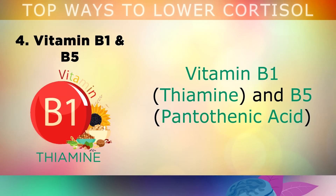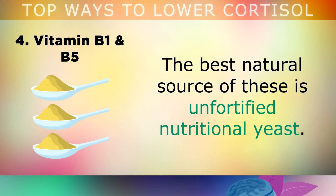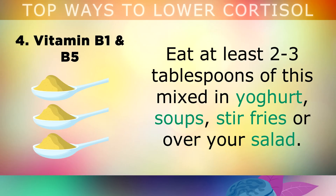Vitamin B1 and B5. When it comes to vitamins, B1 and B5 are 2 of the most powerful for lowering cortisol and relaxing the nervous system. The best natural source of these is unfortified nutritional yeast. Eat at least 2-3 tablespoons of nutritional yeast mixed in yoghurt, soups, stir fries, or simply sprinkled over your salad.